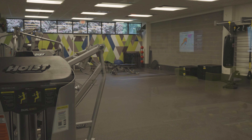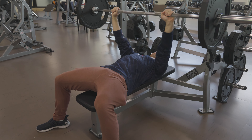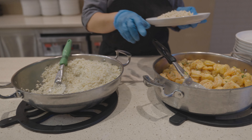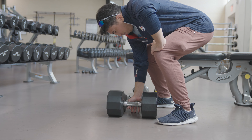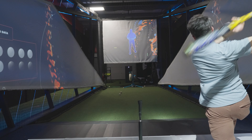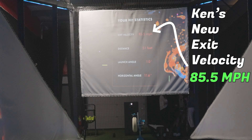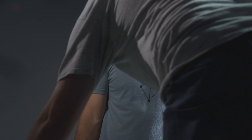Here we go. First one. That was easy. Coach, call me.